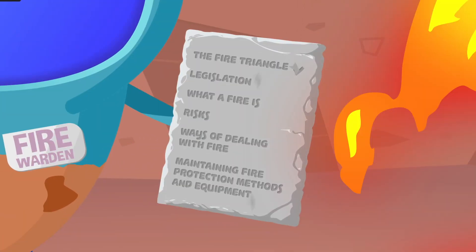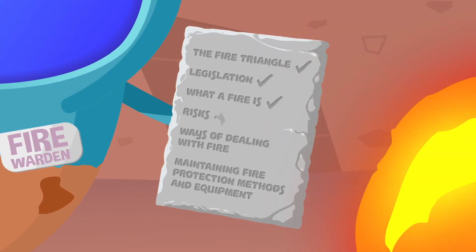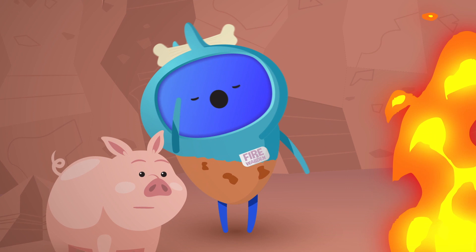You'll also need to know the fire triangle, legislation, what a fire hazard is and the risks, the three ways of dealing with fire, and maintaining fire protection methods and equipment. Which is what this course covers.